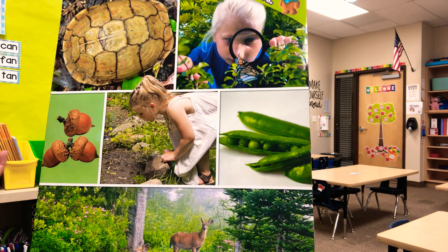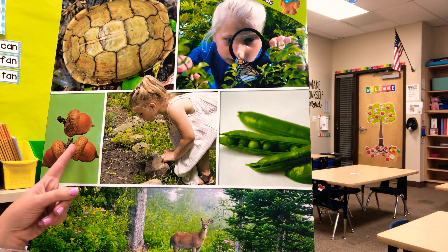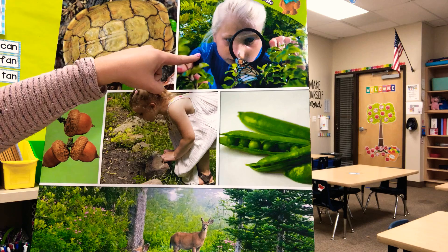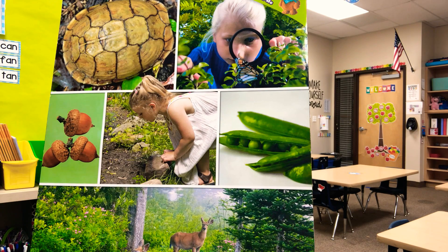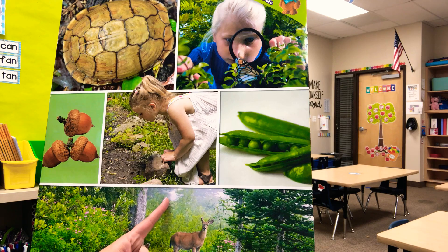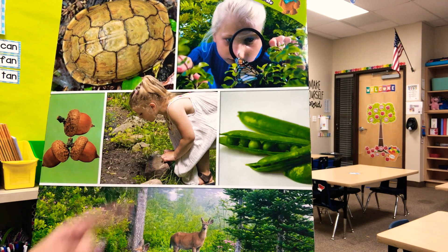Okay, next one, ready: 'You can be a blank and find out about things.' You can be an acorn and find out about things — no. You can be a pod and find out about things — no. You can be a spy and find out about things — yes! That's awesome! Okay, next one: 'The girl wanted to blank things about plants and animals.' The girl wanted to acorn things — no. The girl wanted to discover things — yes! The girl wanted to nature things — no. The girl wanted to discover things!